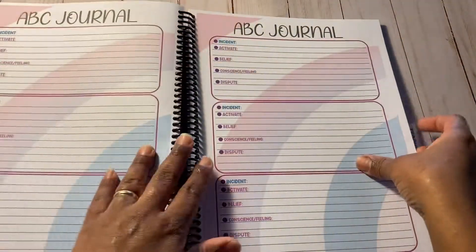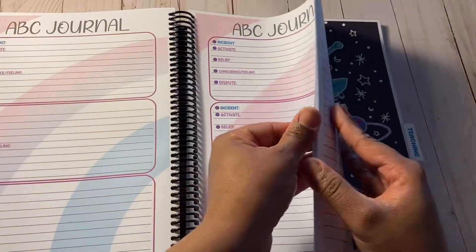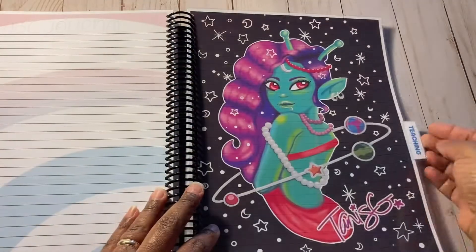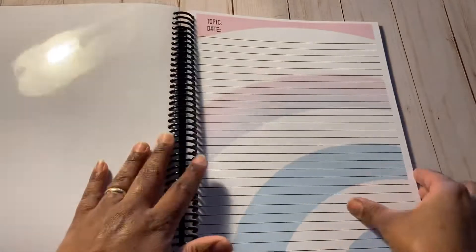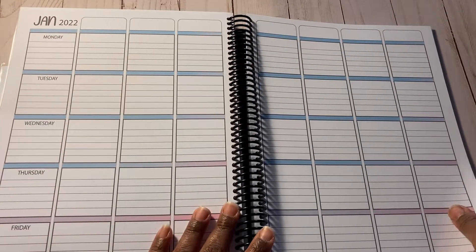The last part of this tab besides the notes section is the ABC journal, so you can work out your thoughts logically, which gives you a better perspective.